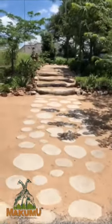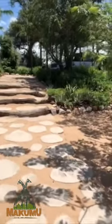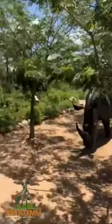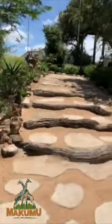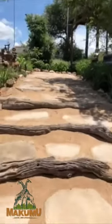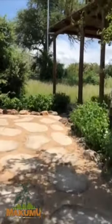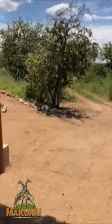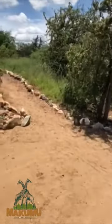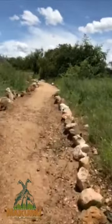Hello from Makumu! I give you a little introduction from our daily walk from our house to the lodge. It's very hot today — 36 degrees — so whenever you can get shade, go for it. That's where we walk, here on the nice sandy pathways.